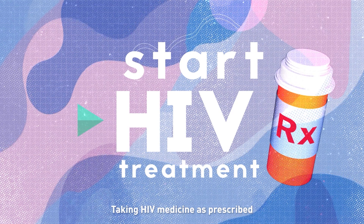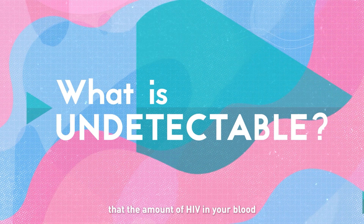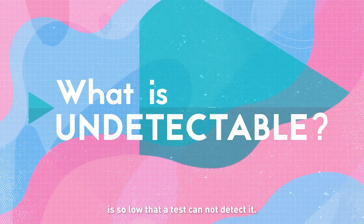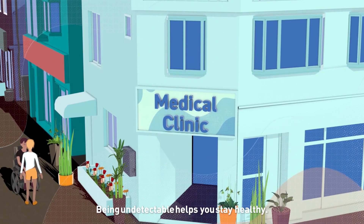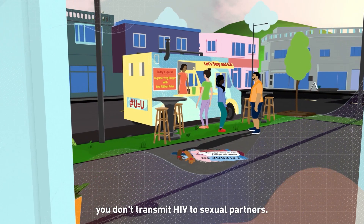Taking HIV medicine as prescribed can help you become undetectable. Undetectable means that the amount of HIV in your blood is so low that a test cannot detect it. Being undetectable helps you stay healthy, and when you're undetectable, you don't transmit HIV to sexual partners.